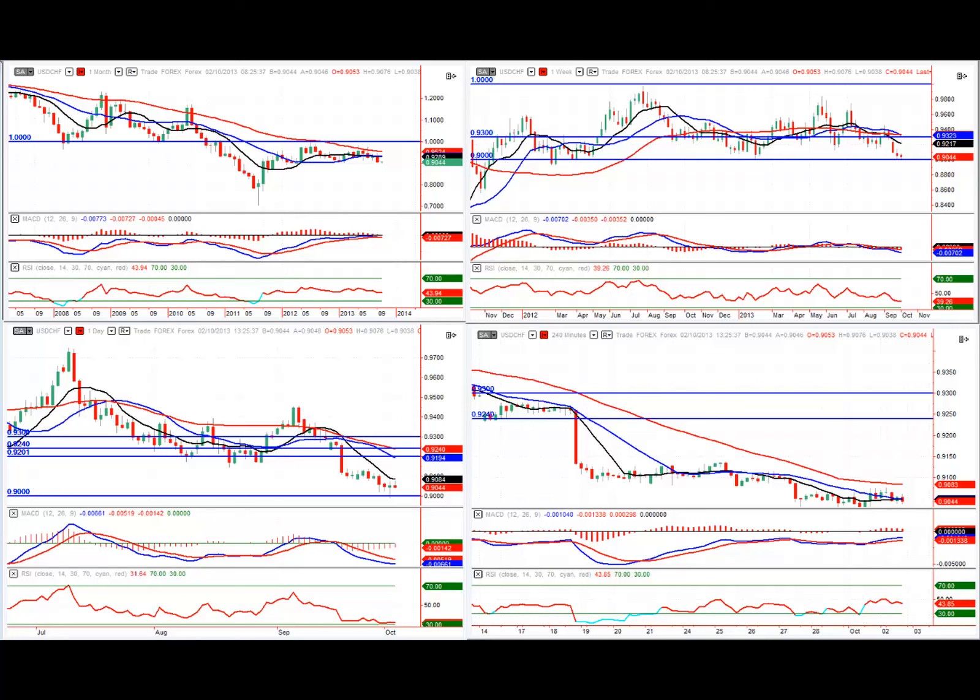Hi everybody and welcome to the OpenECRY midweek market commentary for the 2nd of October. My name is Simon Clarke from Trade for Precision and I'll be discussing the markets that are of key interest right now.